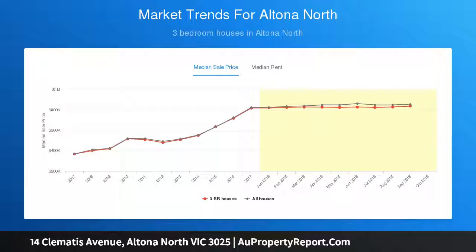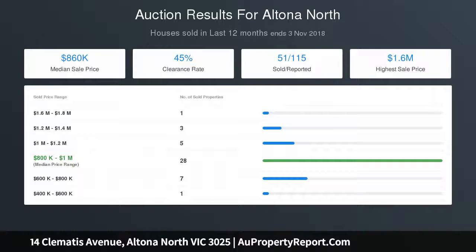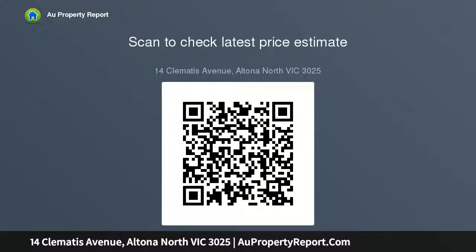Plans consist of three double-story townhouses, each with three bedrooms, study, two bathrooms, garage, and large backyard space. Ideally located within walking distance to all important amenities including Altona Gate Shopping Centre, transport, schools, and a short five-minute drive to the CBD and Altona Beach.